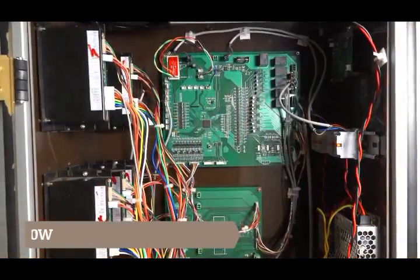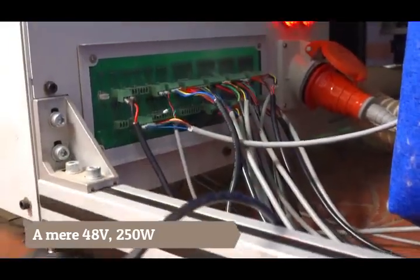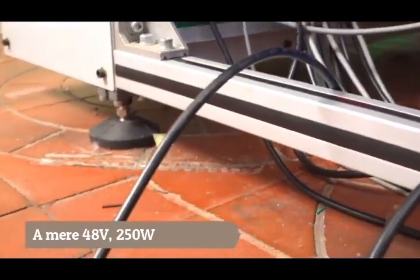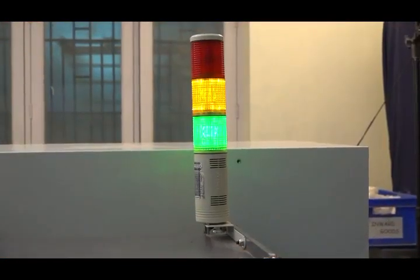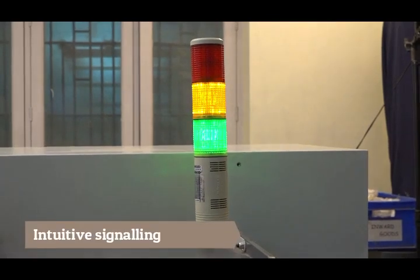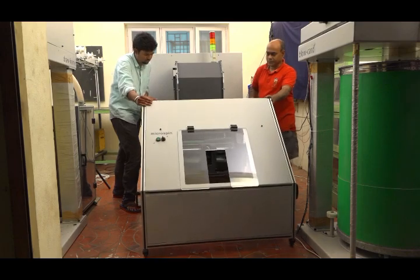The entire machine — combining the operations of the blow room line and carding — runs on a mere 48 volts of power. A tower lamp signals the operator about the state of the machine and if any intervention is needed.